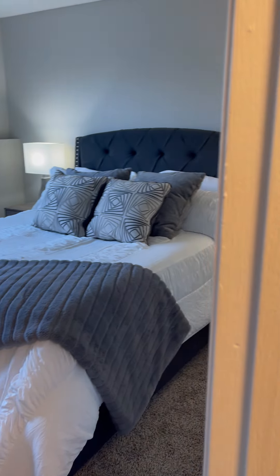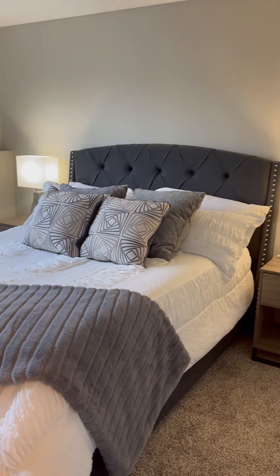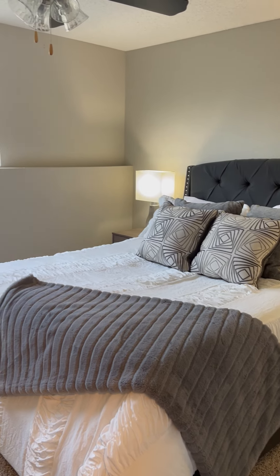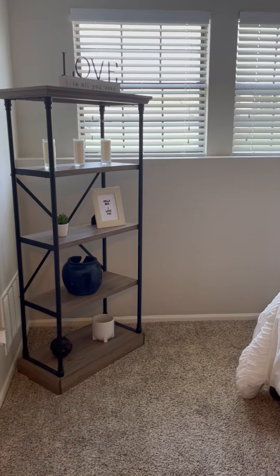Coming into the bedroom, our bedrooms are very spacious — you can easily fit a queen or a king in here. And all of them do come with a ceiling fan as well. There's also going to be a really nice spacious oversized standard closet.